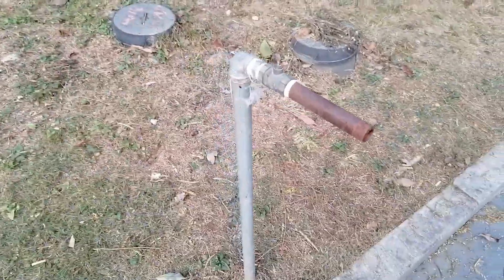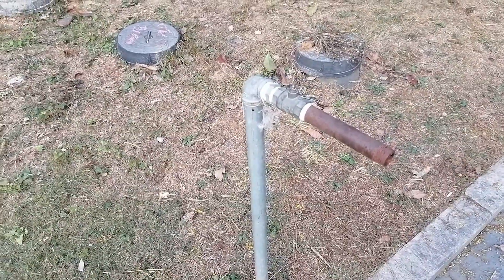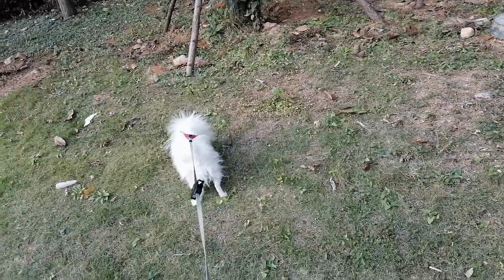There are these outdoor taps — just a pipe with a screw. But the people here are really resourceful, so if you don't have a washing line you can just do this.